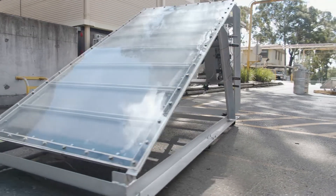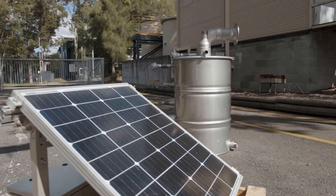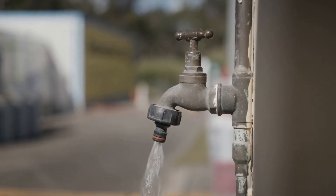The Hydro Harvester is an atmospheric water generation technology developed at the University of Newcastle. It is capable of extracting moisture from the air and producing water for drinking or irrigation at any location.